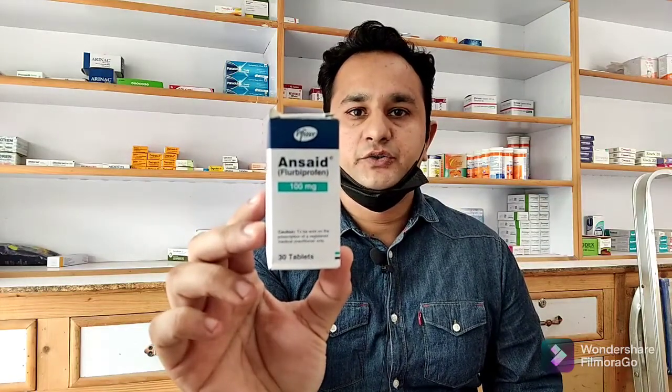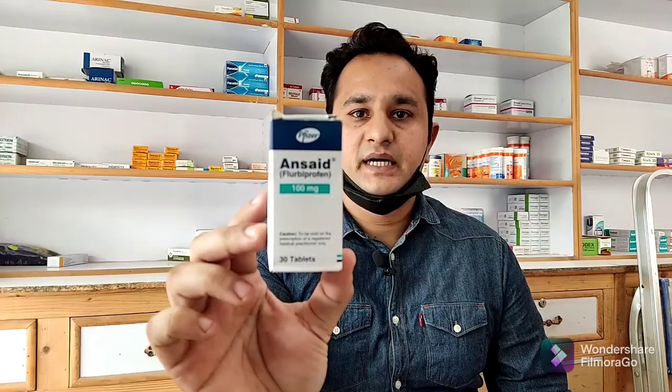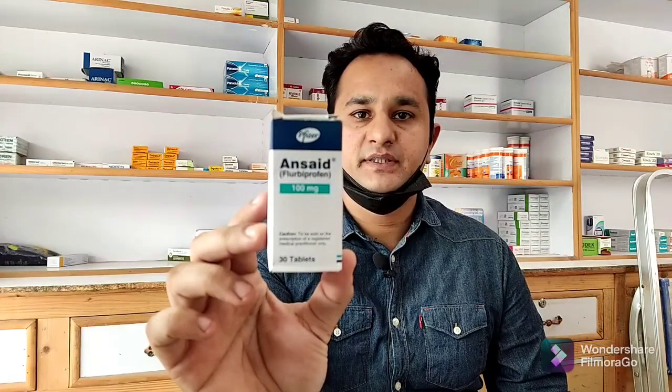Hi friends, I've brought a new video for you. This video is going to be on NSAID. NSAID has 100mg of Flurbiprofen in every tablet. The box has 30 tablets in it. It's made by Pfizer Pharmaceuticals. The price for the box is 245 rupees.